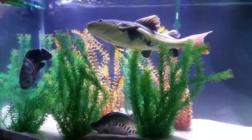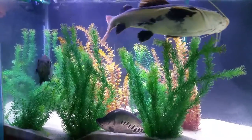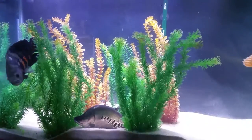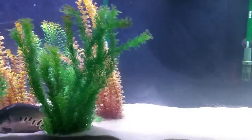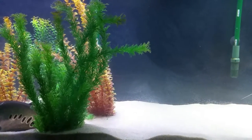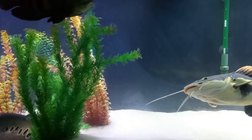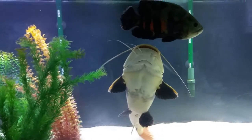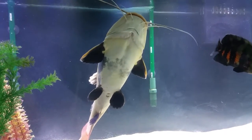My red tail catfish is probably going to be going outside to a pond pretty soon. Overall the water is real good and clean. I only feed them Tetra Krill and Hikari's Monster Carnivore Delite. These fish have never seen live feed since I got them, aside from what the pet store may have given them.